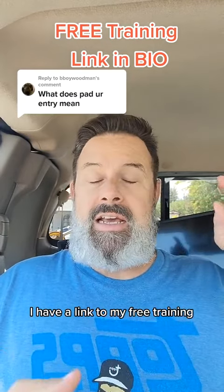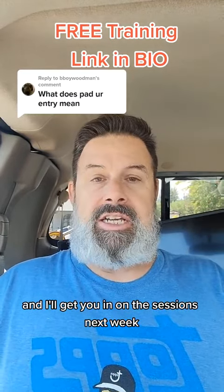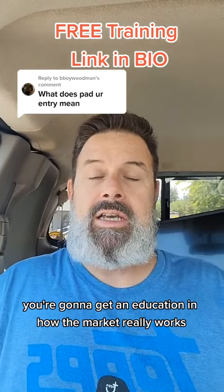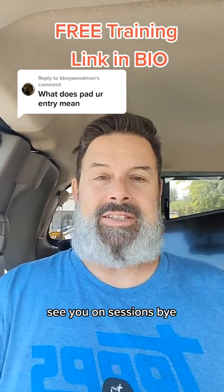I have a link to my free training and I'll get you in on the sessions next week. I think you'll really enjoy it — at the very least you're going to get an education in how the market really works, and I'll show you all that next week. See you on sessions.